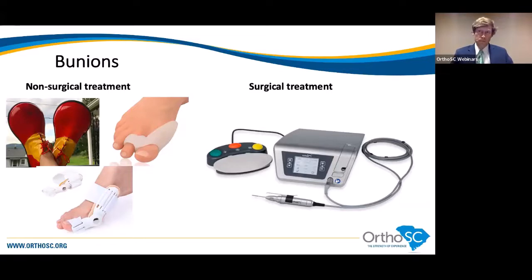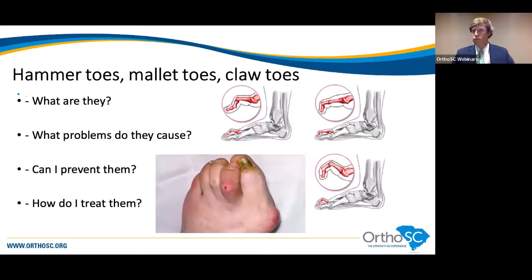Most bunion surgeries allow you to walk right away, but there is a time commitment involved. There are lots of different problems that can occur with toes, frequently in conjunction with bunions. You've probably heard the terms hammer toes, mallet toes, and claw toes — these all refer to different deformities of the toes.